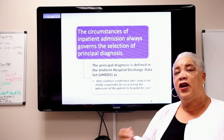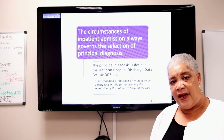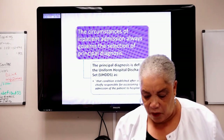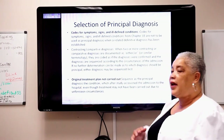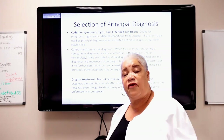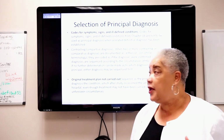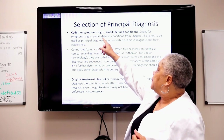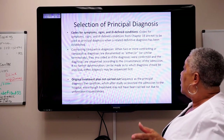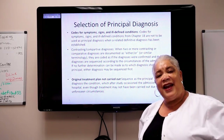When looking at coding scenarios and they ask about principal diagnoses, look at your scenario and say: what are the circumstances, and what is being treated? Now let's look at some guidelines you must be very familiar with. These guidelines are available under the Freedom of Information Act — Google 'ICD-10 official coding guidelines' and you'll find them.